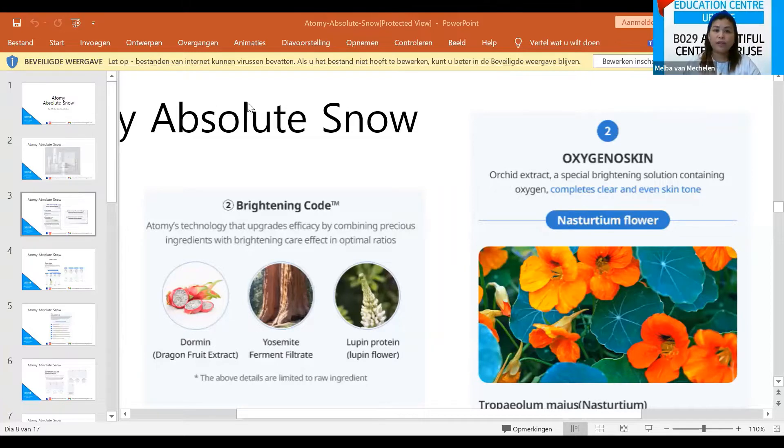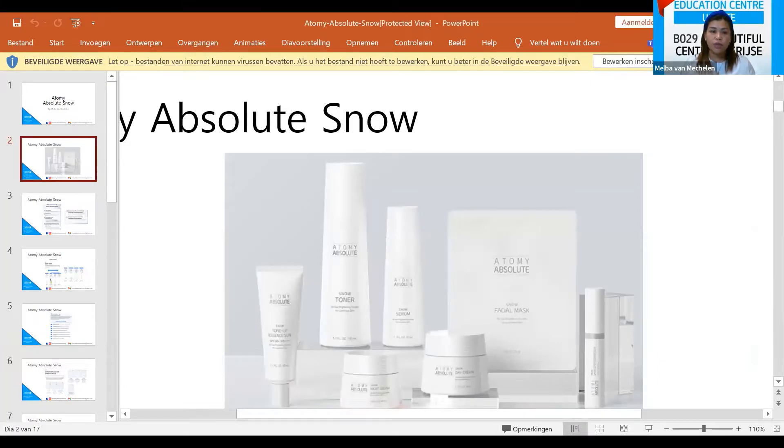Good evening everyone. I'm going to present tonight the Absolute Snow from Atomy. For those who are new to our weekly meeting, welcome, and to those who are here every week, good evening. Please bear with me tonight during my presentation.